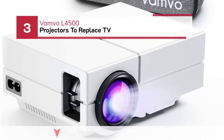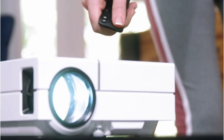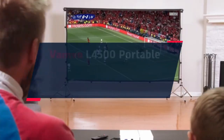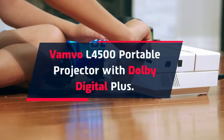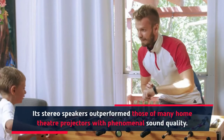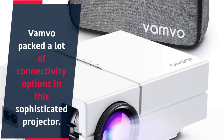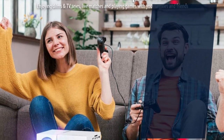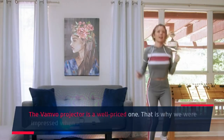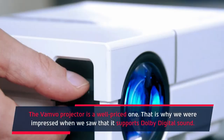Number 3: Vambo L4500 Projectors to Replace TV. Vambo L4500 Portable Projector with Dolby Digital Plus. Its stereo speakers outperformed those of many home theater projectors with phenomenal sound quality. Vambo packed a lot of connectivity options in this sophisticated projector, allowing you to connect modern game consoles, flash disk, laptop, phone, and iPad. The Vambo projector is a well-priced one, and we were impressed that it supports Dolby Digital Sound.